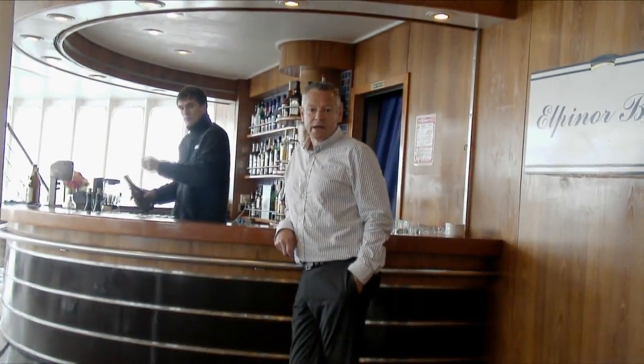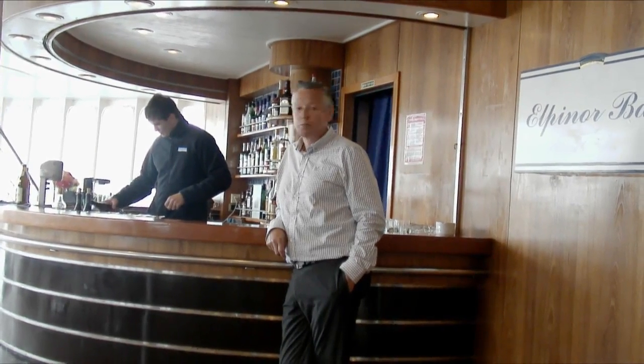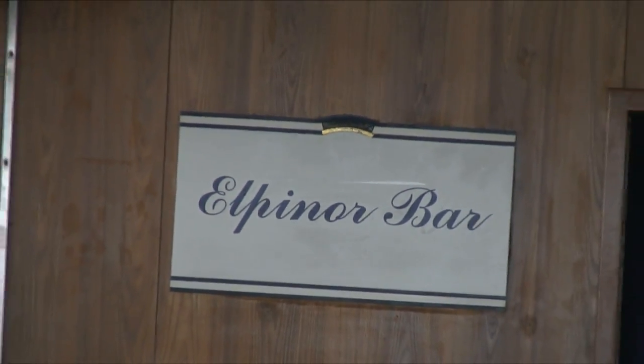We've moved outside now. Unfortunately the weather's not great because we're up in Edinburgh on an August day which is pretty dark, but this is the outside area on the Azores.